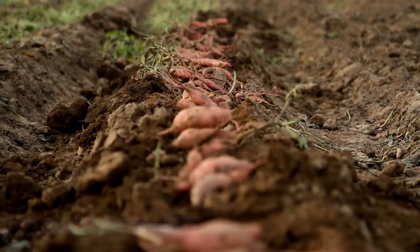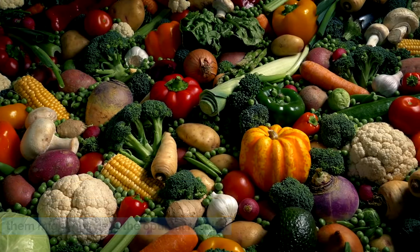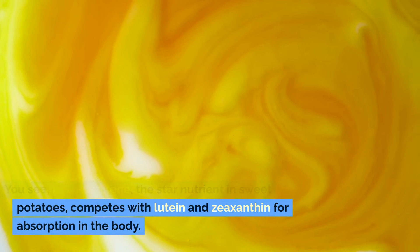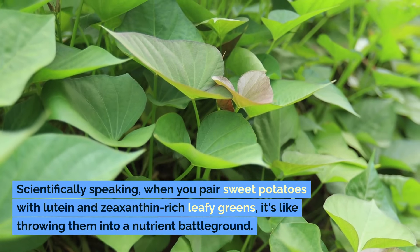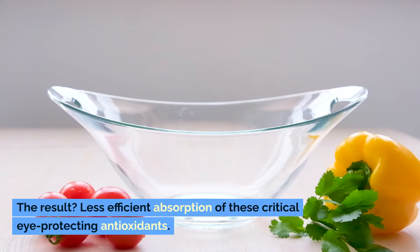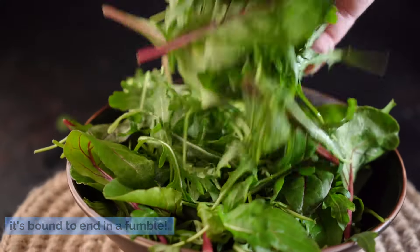Here's where things get a bit tricky. While both sweet potatoes and leafy greens are eye-nourishing powerhouses on their own, combining them might not yield the optimal results. Beta-carotene, the star nutrient in sweet potatoes, competes with lutein and zeaxanthin for absorption in the body. It's like a nutrient showdown in your digestive system. When you pair sweet potatoes with lutein and zeaxanthin-rich leafy greens, the result is less efficient absorption of these critical eye-protecting antioxidants.